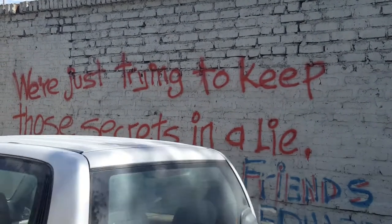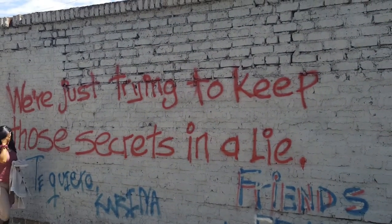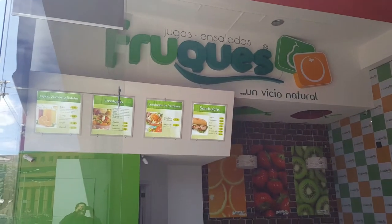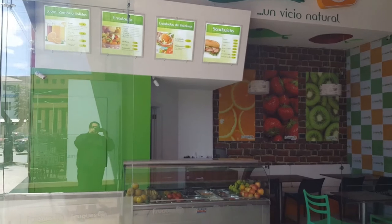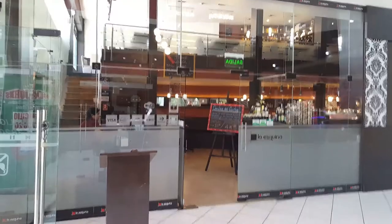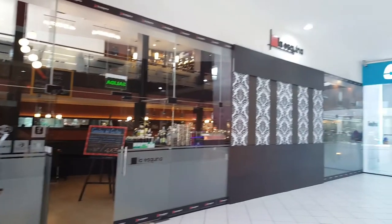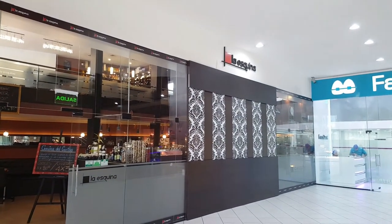There's a little interesting statement in graffiti. Juice bars everywhere — Orange Julius, eat your heart out. And here's a bar and restaurant: La Esquina.